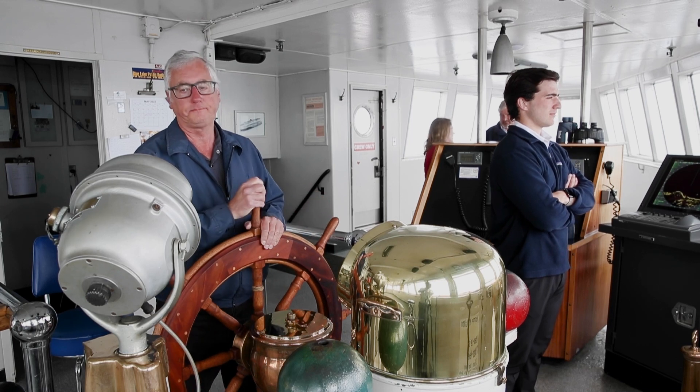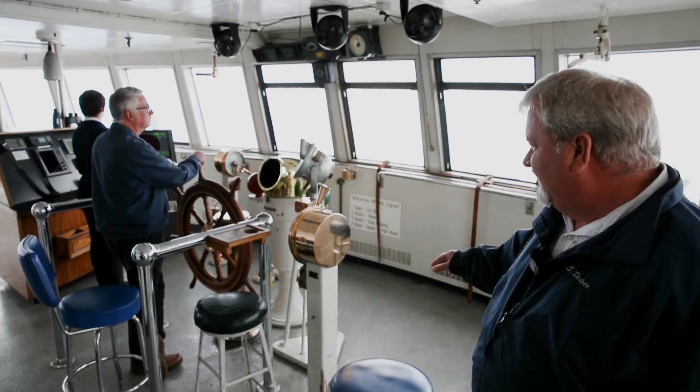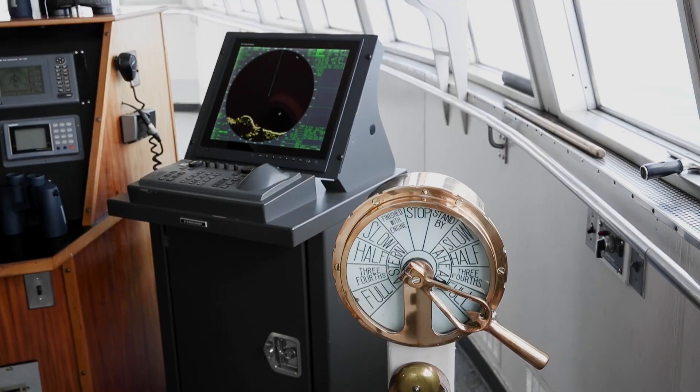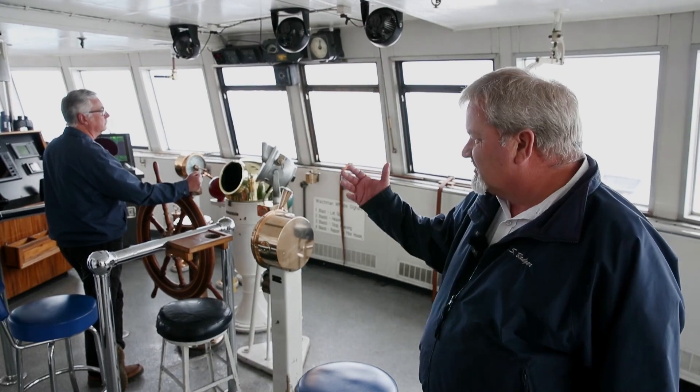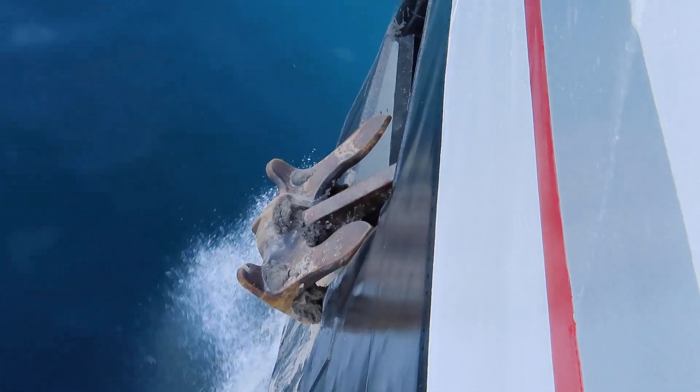We have an interesting mix of old and modern. This ship was built in 1953, so we have a lot of brass around our compasses, but then I have a console on the other side that's got all the modern radars, GPS navigation equipment, AIS machines, and a bunch of stuff like that.